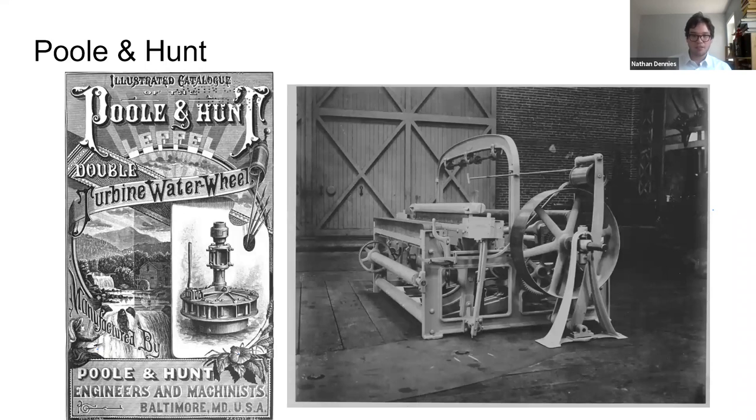Here are some of the things they would have been making at Poole & Hunt throughout the 19th century. One of the products they were really proud of and one of their best sellers was this double-level double turbine water wheel, which they sold to mills all over the country. Next to it is an image of a loom that would have been used in textile mills during the period.